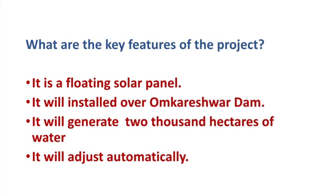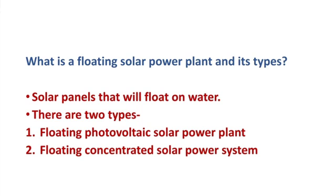The solar panels are to float on the surface of water. A floating solar power plant basically refers to solar panels installed on structures that float on the surface of water.